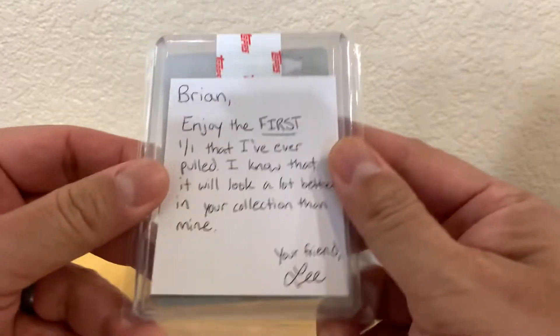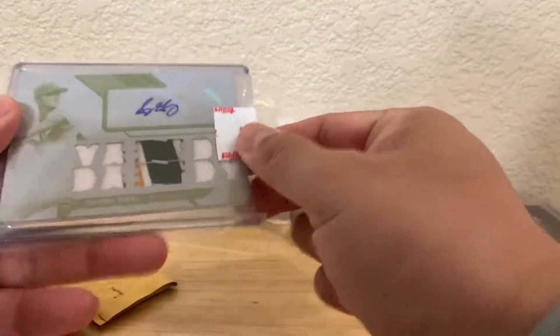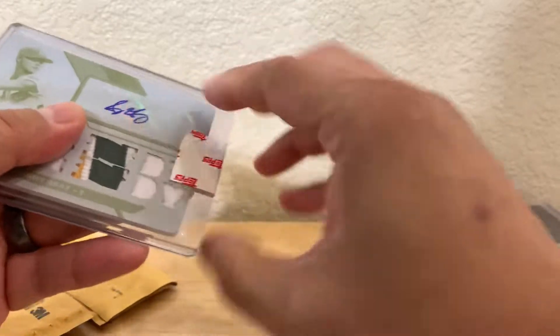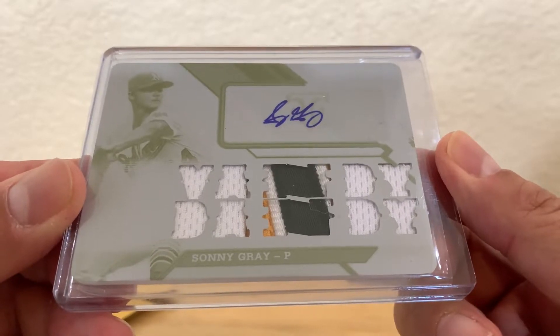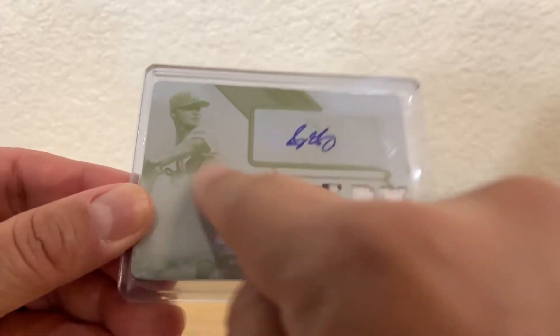This is actually from my buddy Lee Keller. He wrote: 'Brian, enjoy the first one of that I've ever pulled. I know that it will look better in your collection than in mine.' I remember when Lee pulled this in one of his videos — it was very cool. He reached out to me, asked me if I wanted it, and we made a really good deal for it. This is it — pretty sweet. White Whale: Sonny Gray, Vandy Dandy, with a nice patch. This is from 2016 Triple Threads. Pretty sweet white whale. I believe this is number 78 now of unique one-of-ones I have of Sonny Gray.